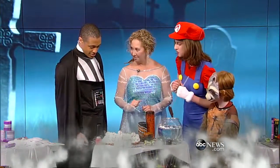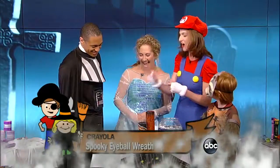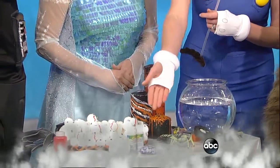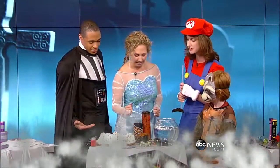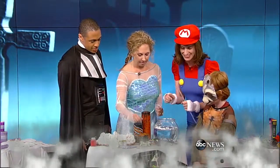We also have this eerie, spooky eyeball wreath. All you need is some model magic — which is a clay — some paint, glossy glaze, and some googly eyeballs. You put it together and it doesn't take much time. And then we have my favorite — these creepy crawlies.